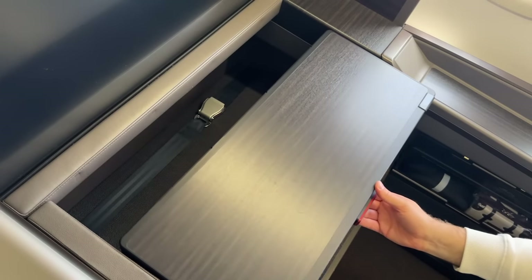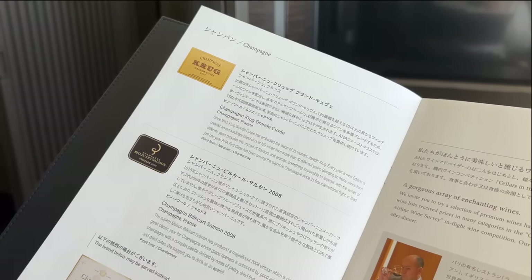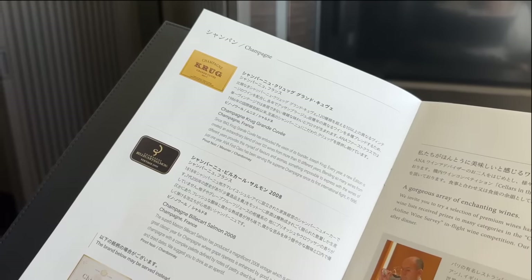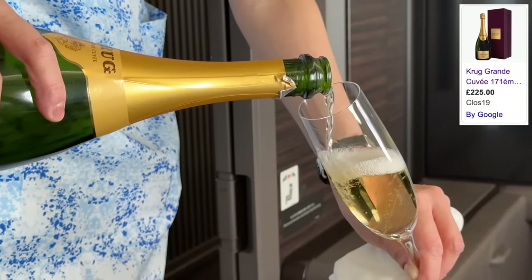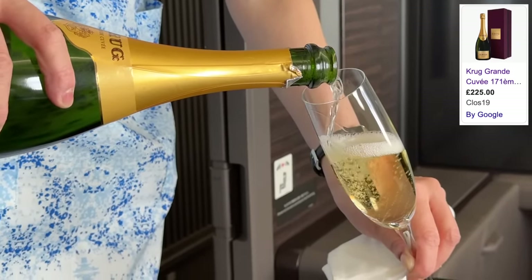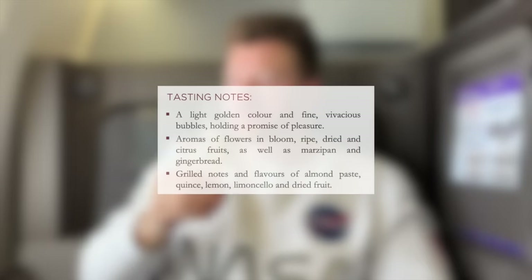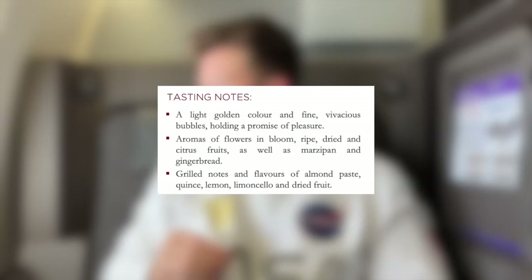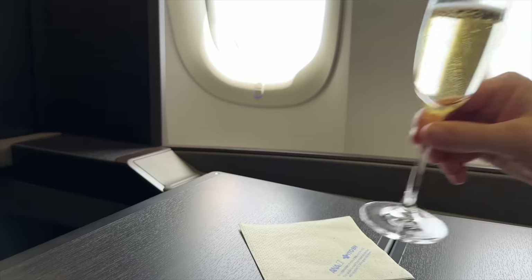I make it champagne o'clock and there are two standouts served today — a vintage 2008 Billecart-Salmon, and my favourite, Krug Grand Cuvée. Naturally I've opted for the latter. For reference, this retails at around £225 or $280 a bottle. I was going to try and explain the taste in more detail, but to be frank I have no idea what I'm talking about — so here's what I found online: floral aromas of ripe citrus fruits, gingerbread and marzipan, with grilled notes of almond paste and limoncello, apparently.